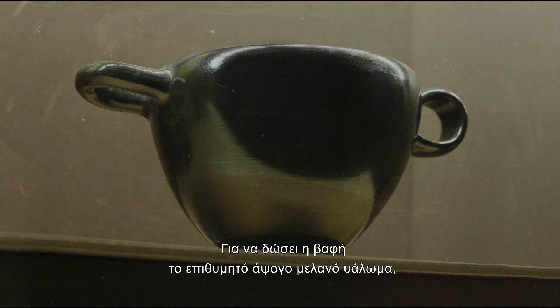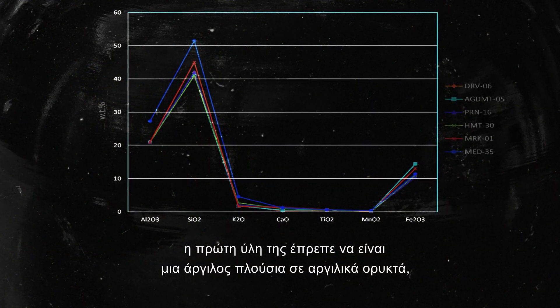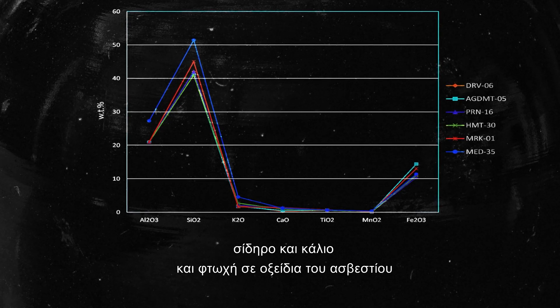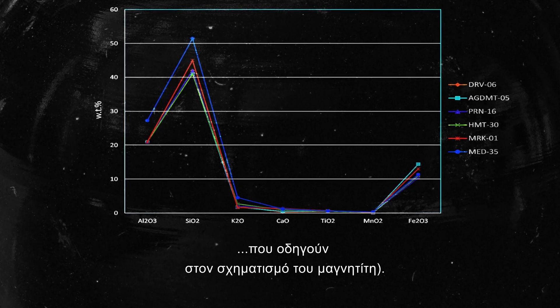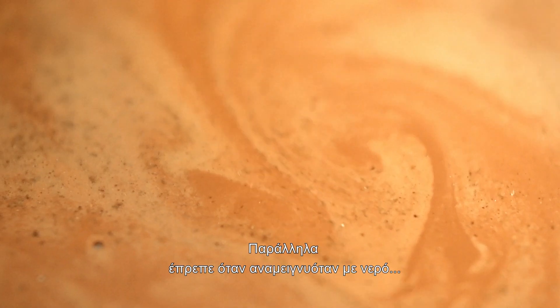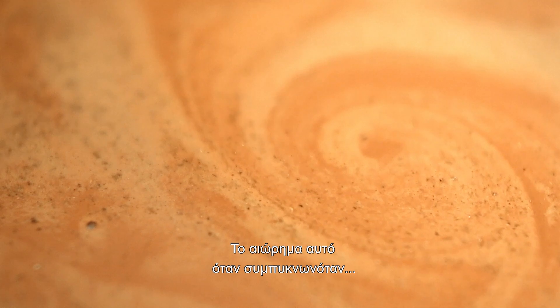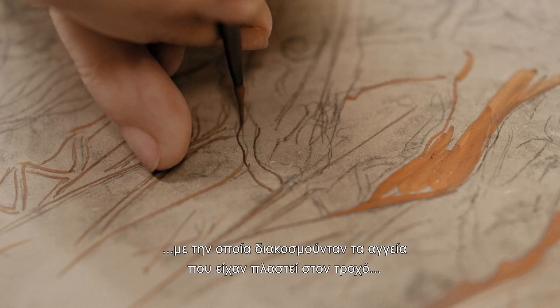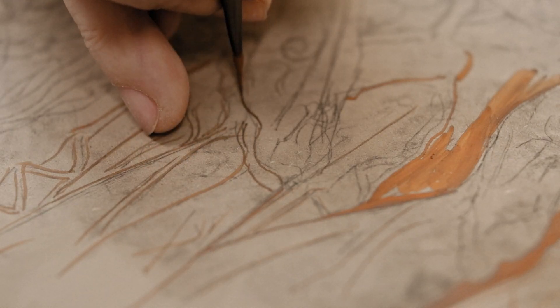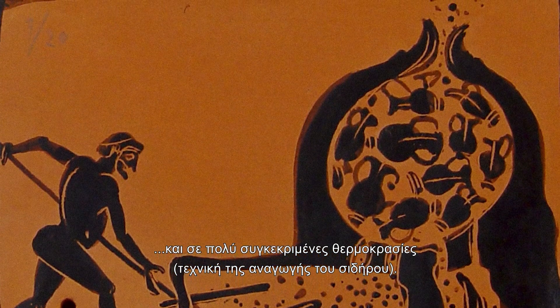For the clay paint to give the desired flawless black glaze, the raw material had to be a clay earth rich in argillic minerals, iron and potassium, and poor in calcium oxides. Only thus could it produce the reactions that lead to the formation of magnetite. Concurrently, on mixing with water, it should form a colloidal suspension. When concentrated, this suspension gave an extremely fine clay paint, with which the wheel-made vases were decorated. The vases were then fired by a very specific process and at very specific temperatures. This is known as the iron reduction technique.